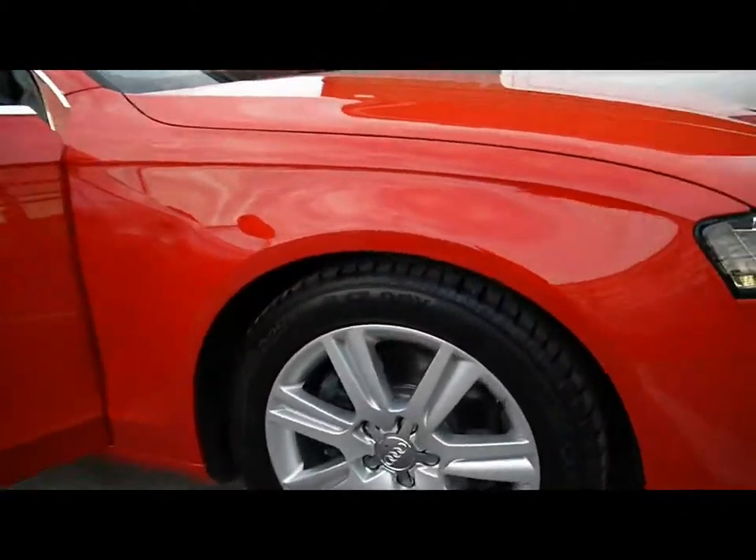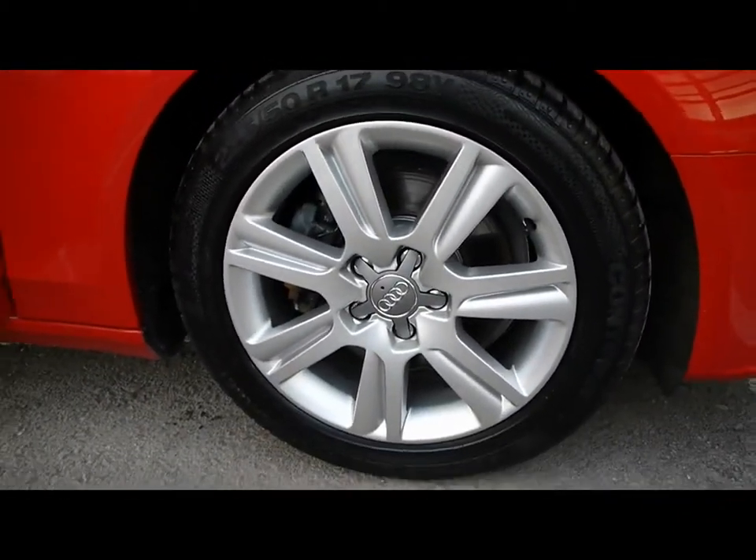17 inch alloys, all of them completely unmarked — no scuffs or kerb touching anywhere.